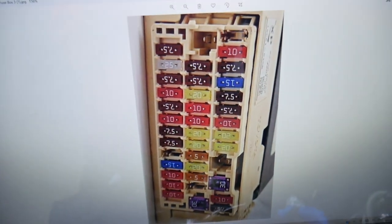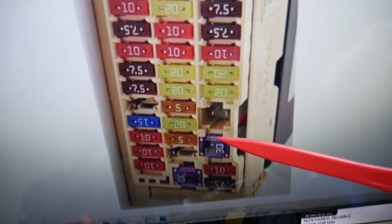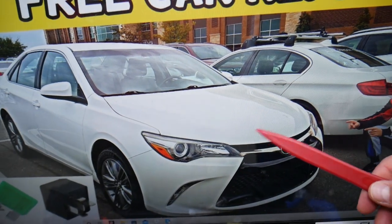In the interior fuse box, you need to check fuse number 29 — that's the 20-amp fuse for the central locking system.